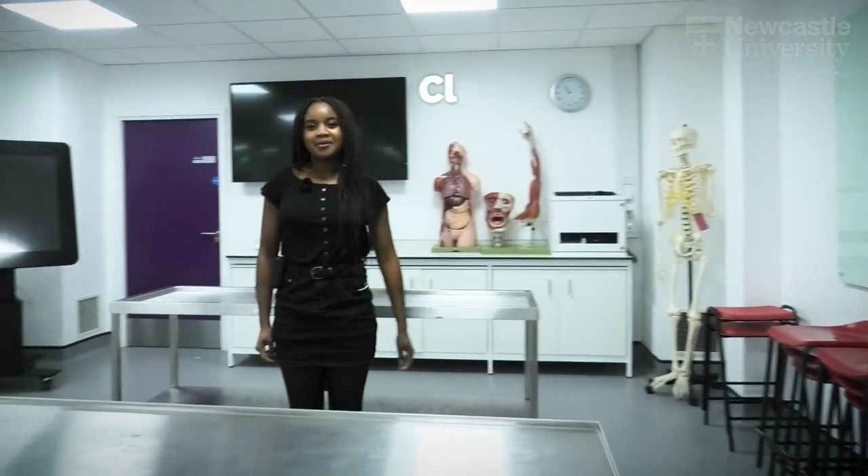This is the Clinical Skills Lab. This is where you learn about the anatomy of the head and neck in stage 1. You're able to learn with the cadavers and we use pro-section here at Newcastle.